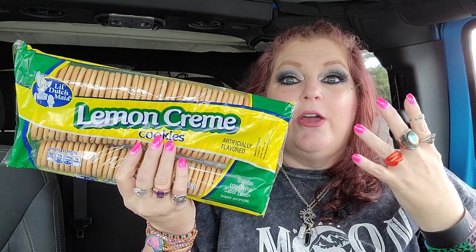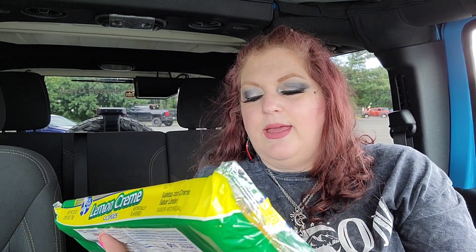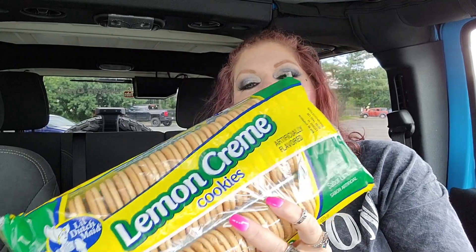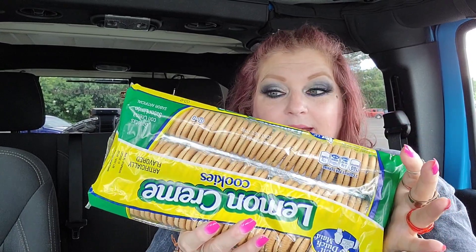Look at this pack of cookies - lemon cream! They had vanilla too, but look at how big this pack is. I've never seen a pack of cookies this big - it's 25 ounces. Three cookies per serving, 20 servings... that means there are 60 cookies in here! Oh my gosh! 60 cookies! Lemon cream - I love lemon, so yes, definitely grabbed that.